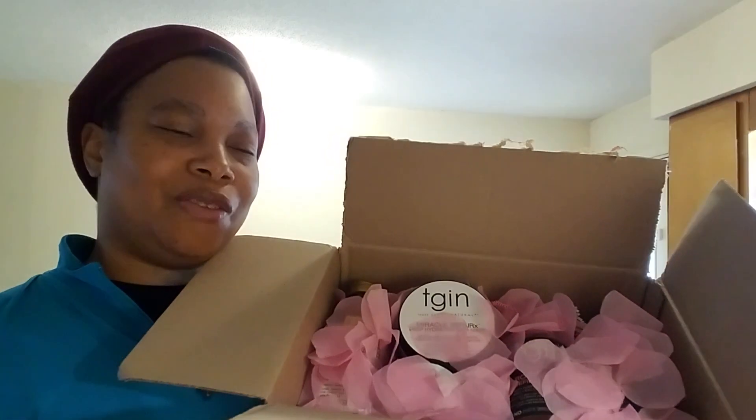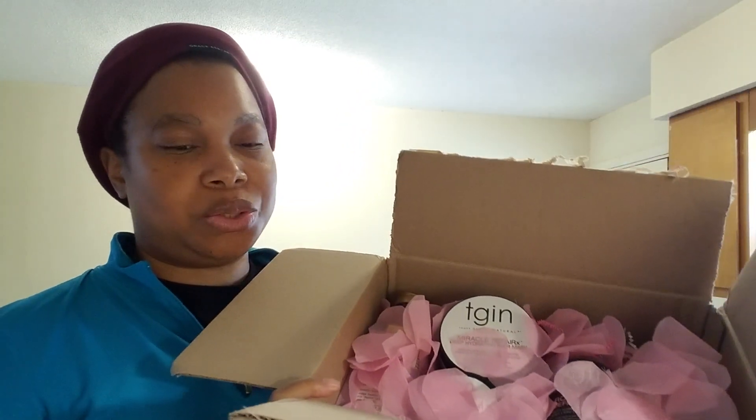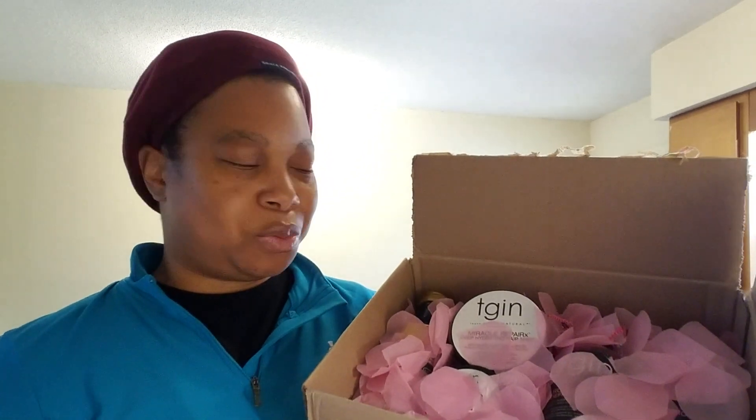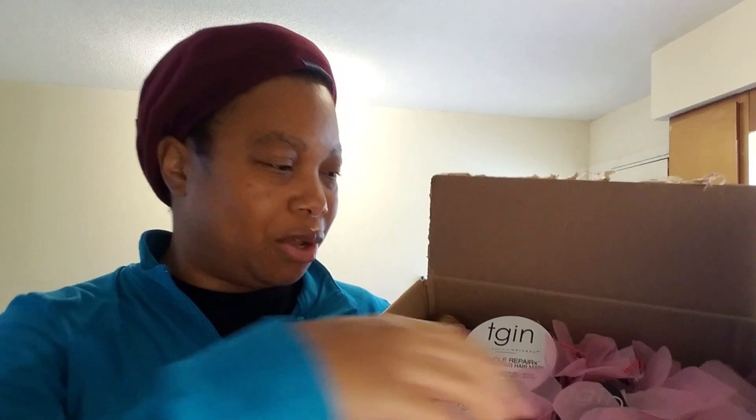Then I got all of these goodies for my sister for her birthday — her birthday is October 29th. Thankfully she does not watch these videos, so I'm gonna show y'all what I got her. I made the box up so pretty, I don't even want to mess with it. So what I got from the Ulta sale was...